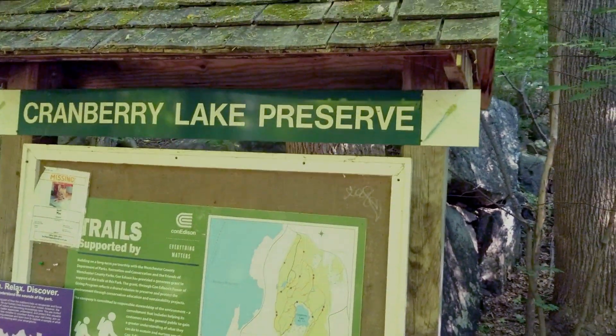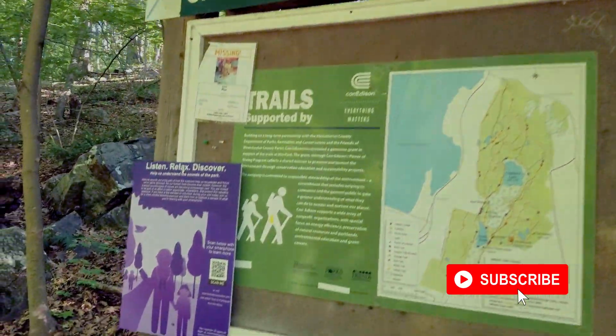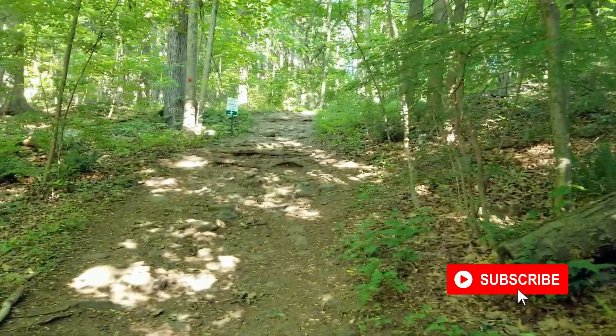So here's where we're at today at the Cranberry Lake Preserve. Let's go on this trip. Come on in.